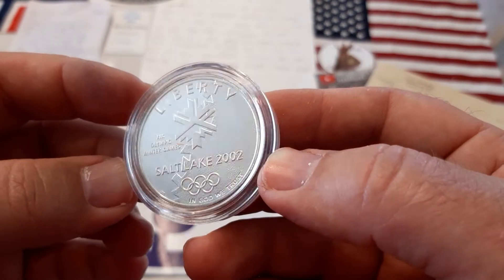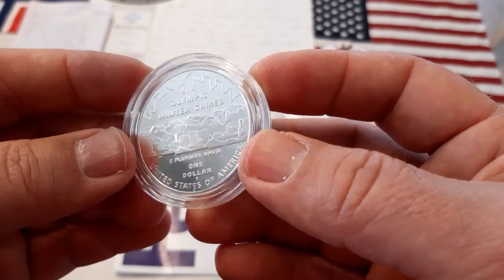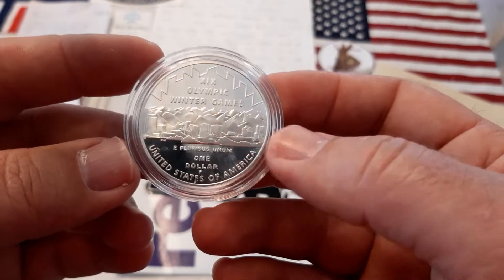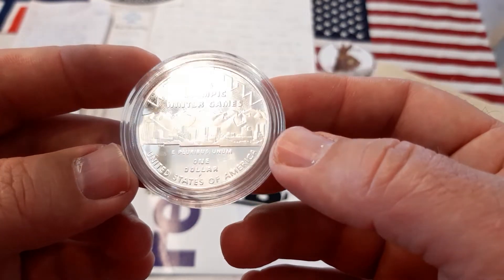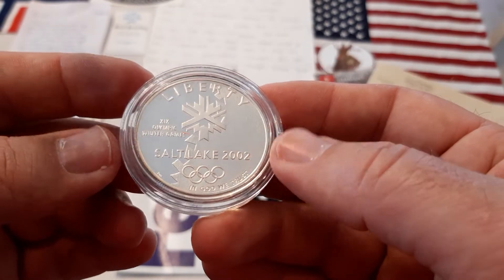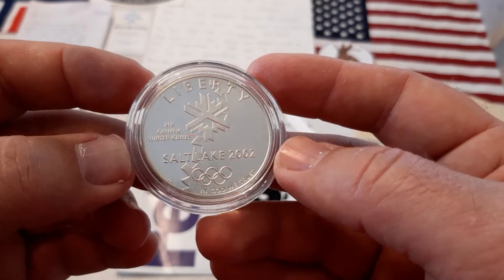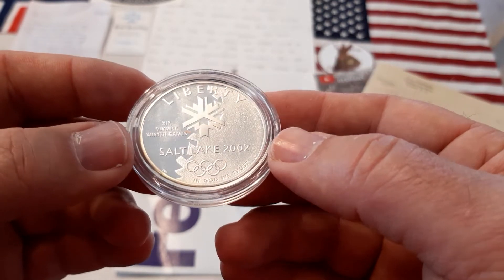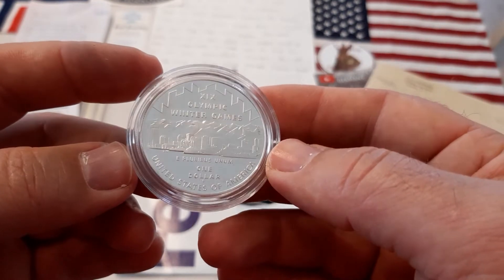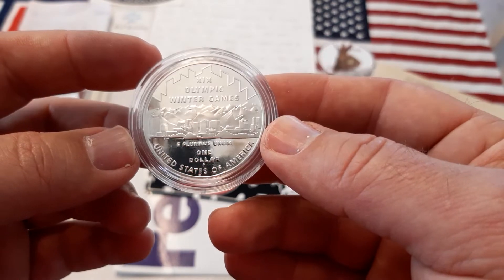In the last one and a half months I have bought a lot of American silver dollars. I don't know why, but lately lots of silver coins have been selling in Facebook groups at under silver price.